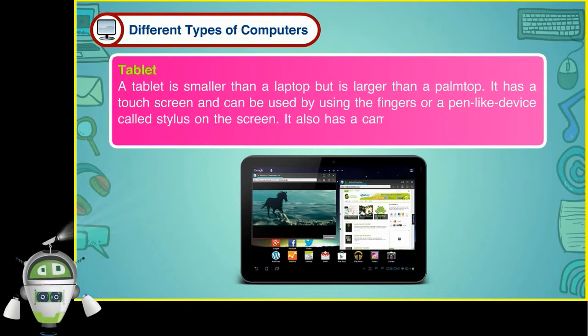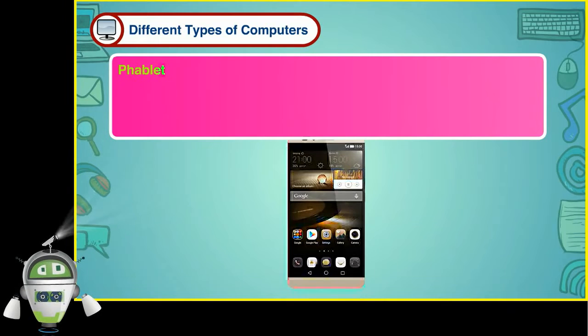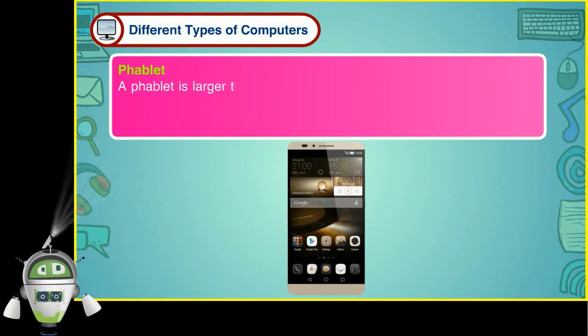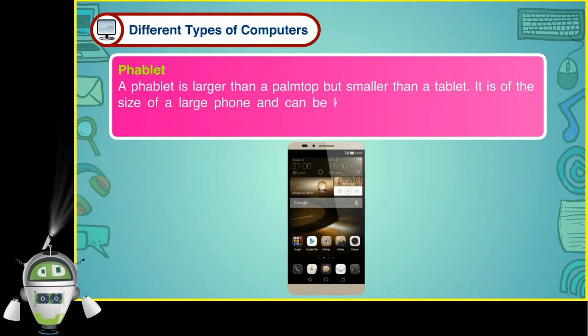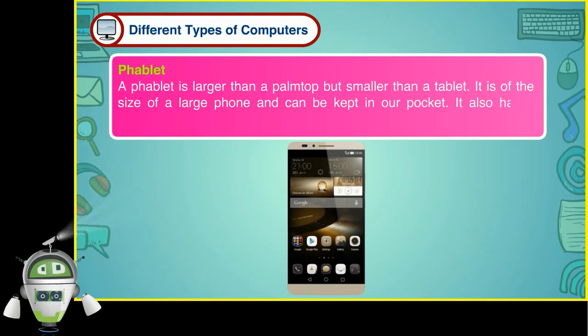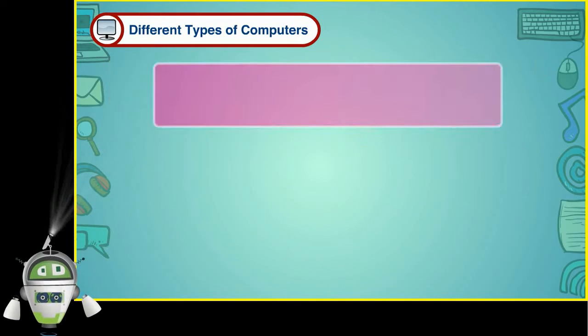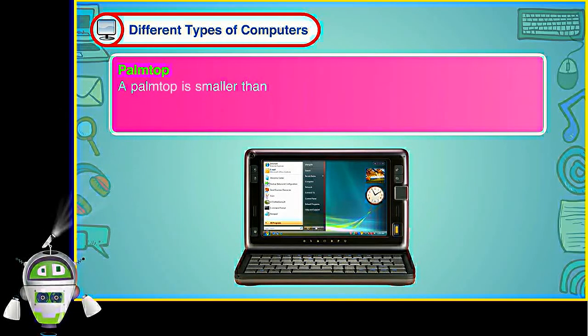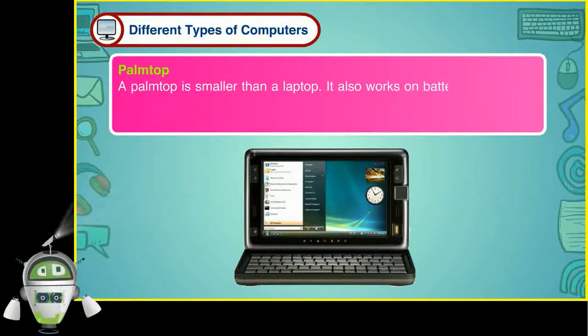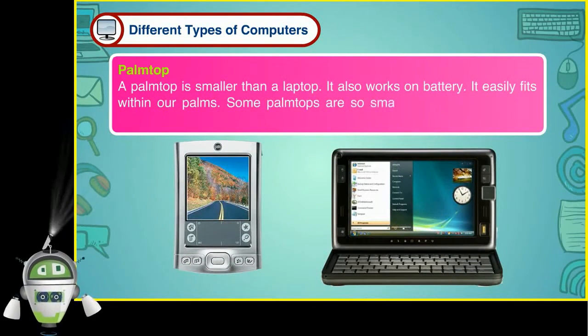A tablet also has a camera which is used to click pictures. A phablet is larger than a palmtop but smaller than a tablet. It is of the size of a large phone and can be kept in our pocket. It also has a camera to click pictures. A palmtop is smaller than a laptop. It also works on battery. It easily fits within our palms. Some palmtops are so small that they can also be carried in the pocket.